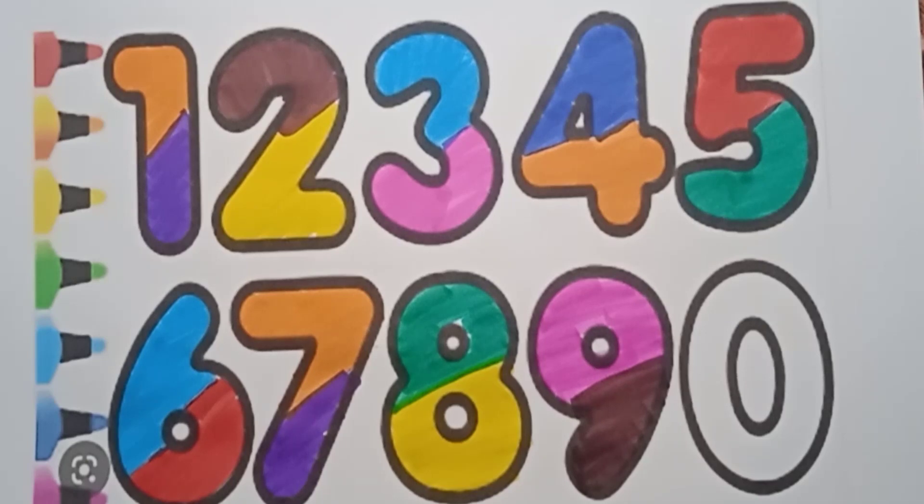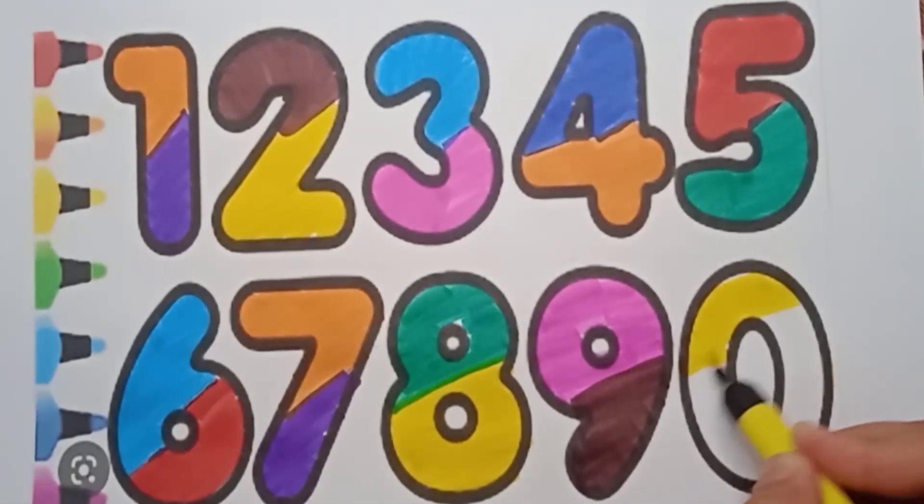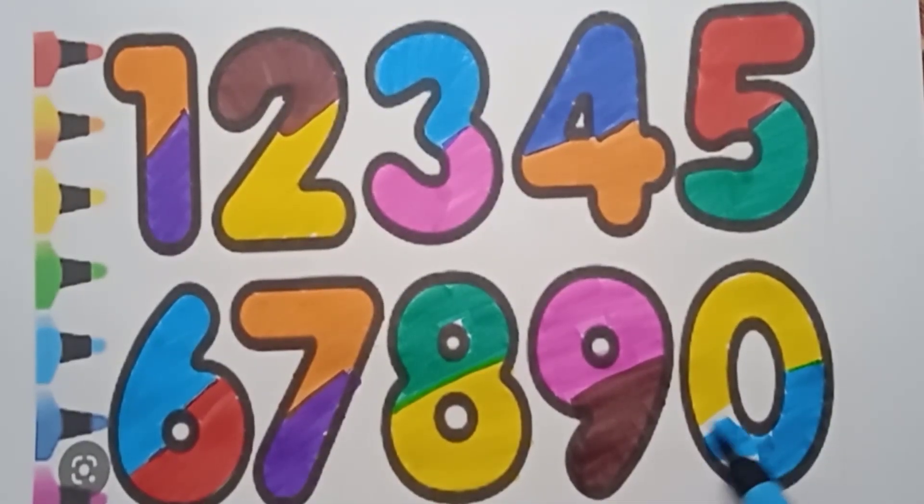Great job! And last number is zero. Last number is zero. So we are using here yellow color — this one is a yellow color. Very good! And sky blue color — this one is a sky blue color. Looks great, good job!